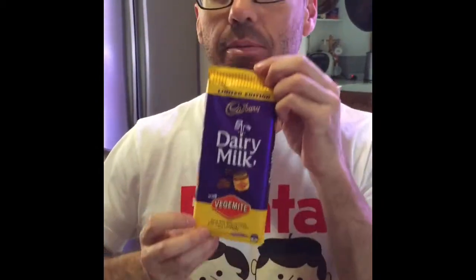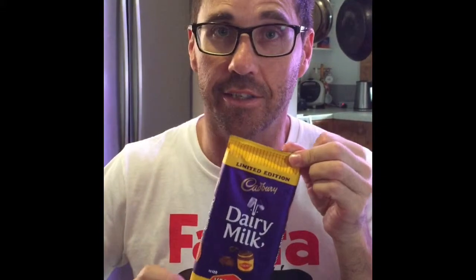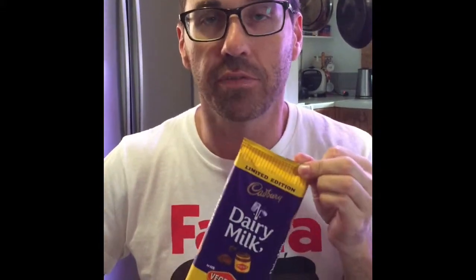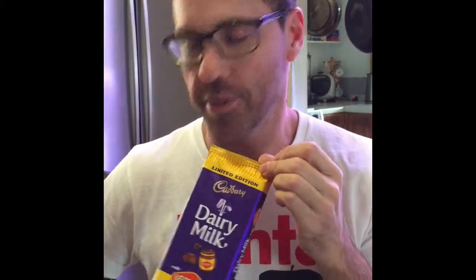So this is Cadbury Dairy Milk Vegemite Chocolate that I told everybody yesterday I was going to try and eat, and give you my actual verdict rather than listen to opinions. So here we go.